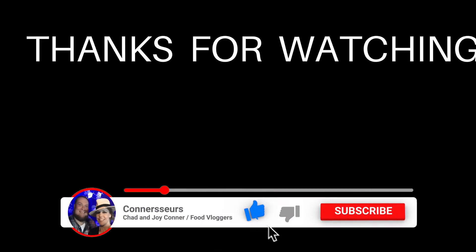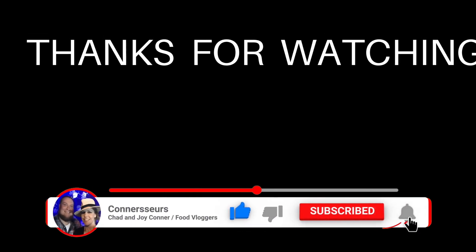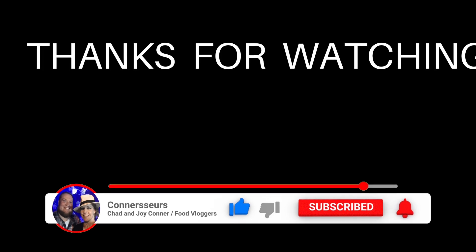Thank you guys so much for watching. I know that we were gone for like three whole weeks, so thank you for your patience. We really appreciate you guys, we love you. We will see you next week and we have all kinds of good stuff coming. Thank you so much for watching — you have no idea how much it means to us. If you haven't already, please subscribe. We would sure appreciate it.